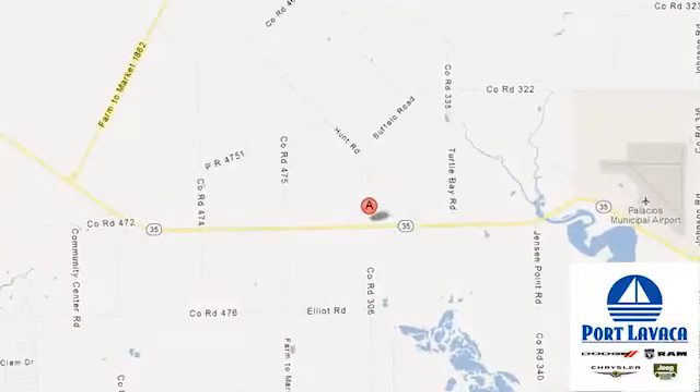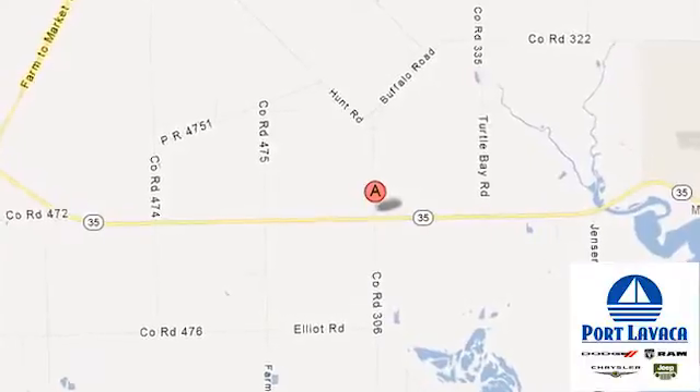That's just one of hundreds of vehicles for thousands less looking for a new home like yours. Come on in and save big in booming Port Lavaca. We're conveniently located at 1901 Highway 35 South.